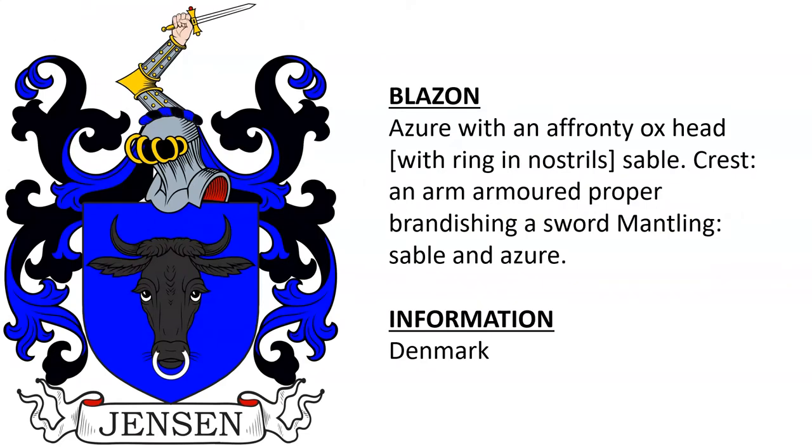Another from Denmark, featuring an ox. Now it should be stated that this violates the laws of tincture — this color scheme. Tinctures are colors in heraldry, and you're not supposed to have Sable or black placed upon Azure or blue.